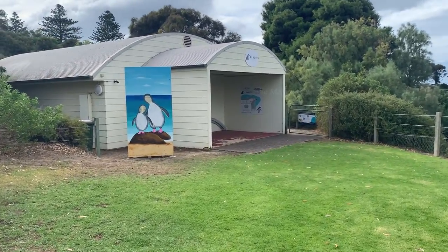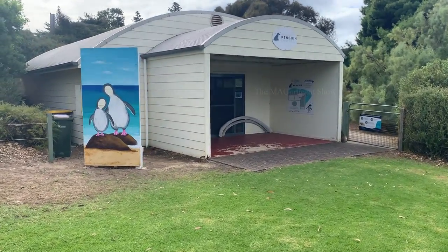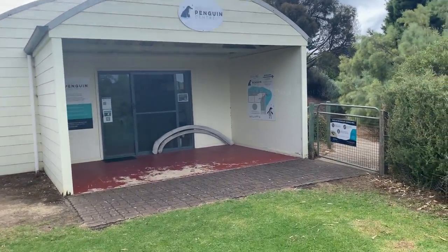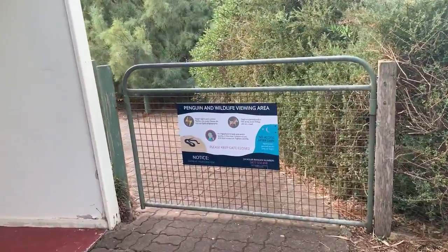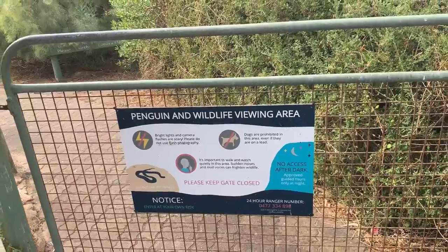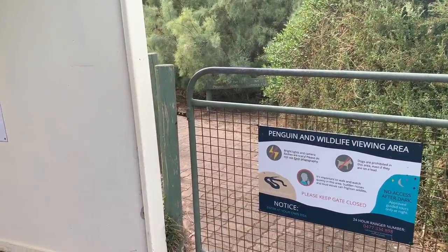Now we are at a penguin centre. There are tours operating in this place to go searching for penguins. Most of the tours are operating in the night time only and now this place is closed. However, we can still access this trail and go searching for penguins by ourselves. Let's go and see if we can encounter any penguins by the beach.